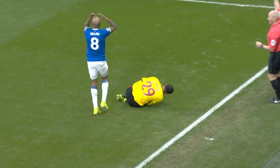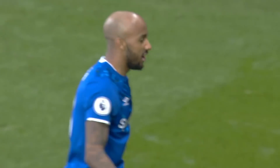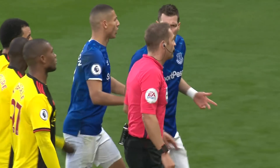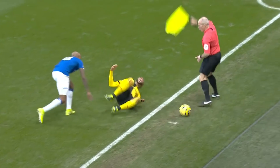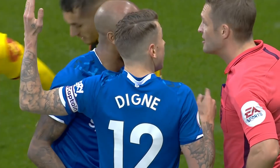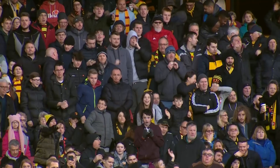Etienne Capoue. Fouled by Delph, who needs to be careful — he's on a yellow card already, and the crowd know it. And the referee, Craig Paulson, is coming across to have a word here. This is going to be a red card. It's a second yellow for Fabian Delph for that challenge on Etienne Capoue. He claims he got the ball — the referee says no. It's a challenge from behind, it's a second yellow, and Delph is having to leave the field.